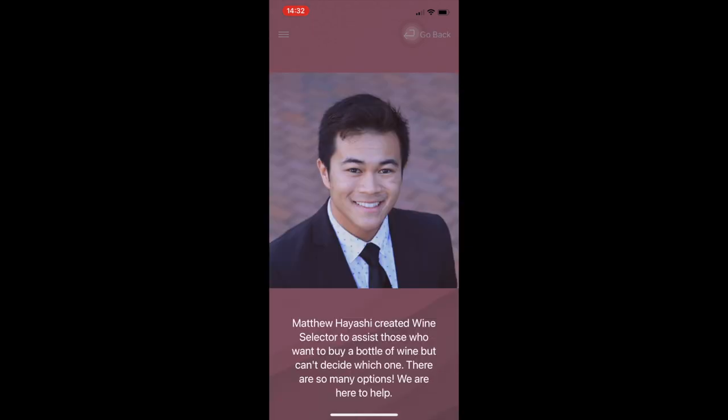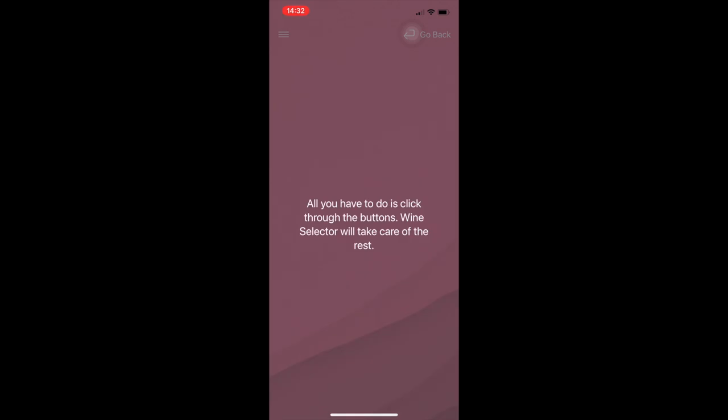Let me click through the pages: firstly, About Us; next, How to Use; Resources; and Contact Information. And that is my app.